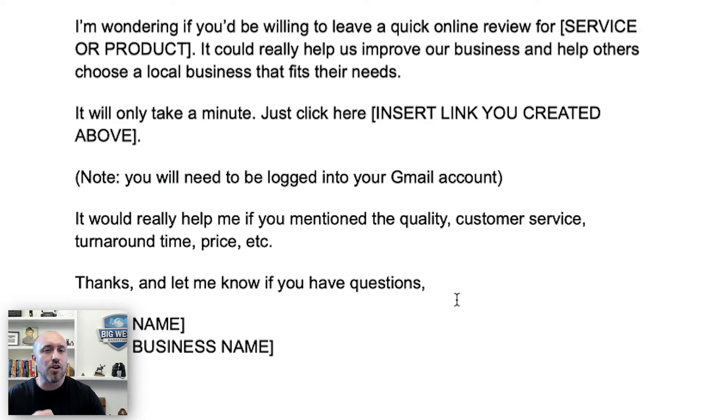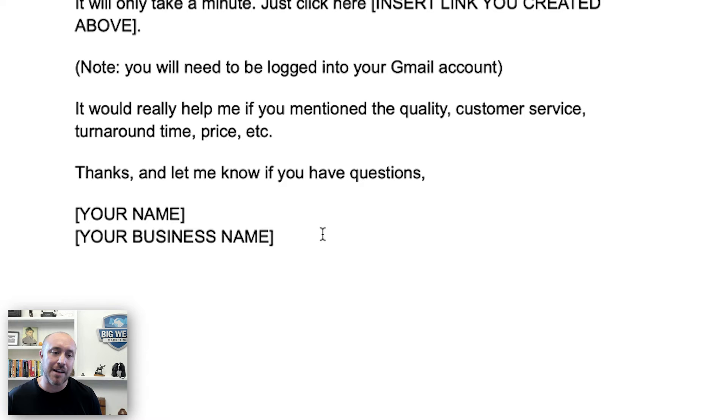Google likes to see details when it comes to reviews, so give them some ideas on what to talk about — quality, customer service, turnaround time, price, etc. This will help them give a more detailed review and it will help your business grow. Then thank them and put your name and your business name. That's it — very simple.